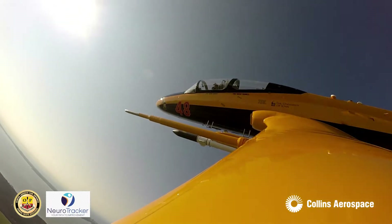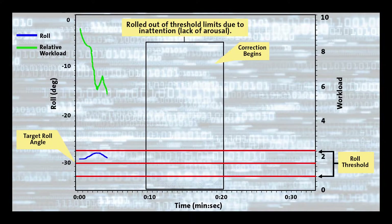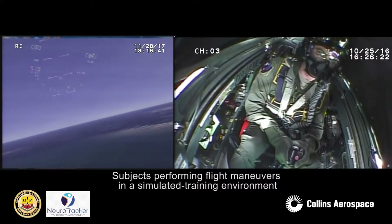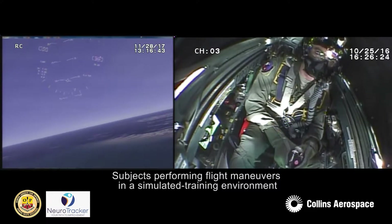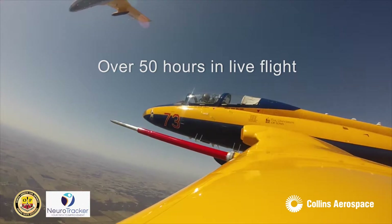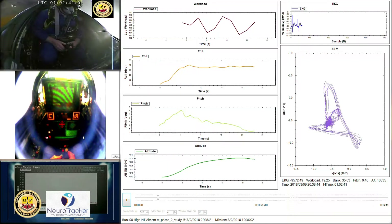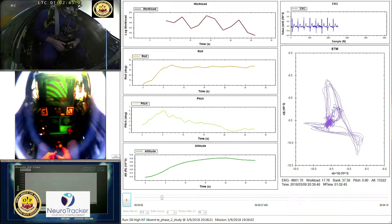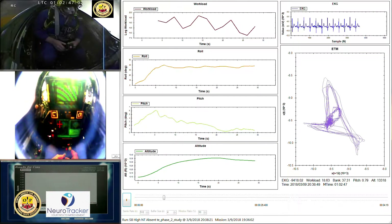To optimize learning in a simulated training device, cognitive workload must be equal to or greater than what is experienced in live scenarios. This multi-year study involves subjects performing flight maneuvers in a simulated training environment and over 50 hours in live flight, validating the methodology with proven results showing differentiation across levels of proficiency in task performance and cognitive workload.